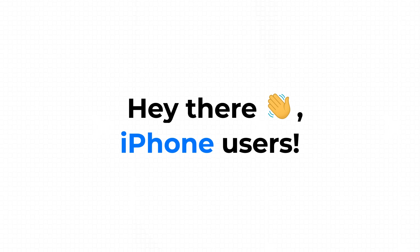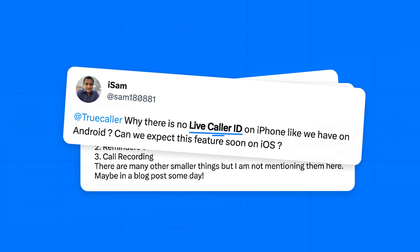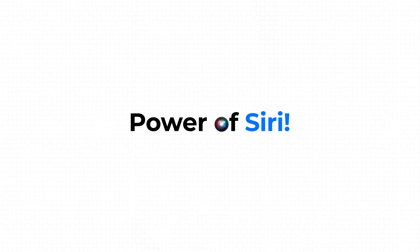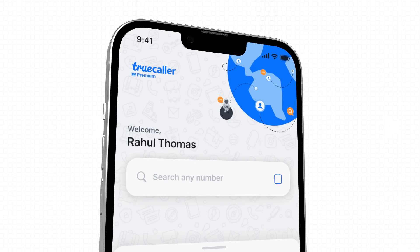Hey there, iPhone users. You've asked. We've listened. Now you can search unidentified numbers right away with the power of Siri. Introducing, for the very first time, live caller ID for iPhone.